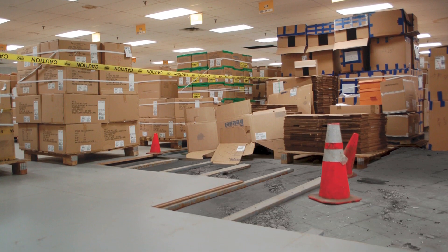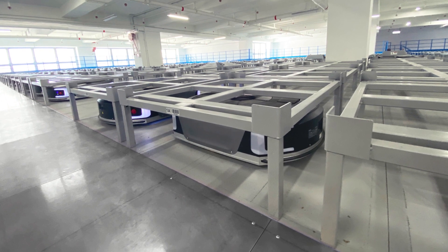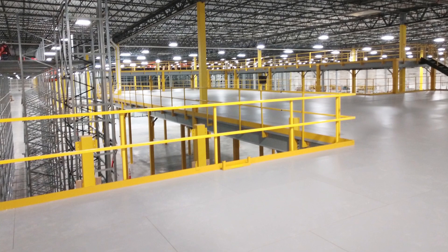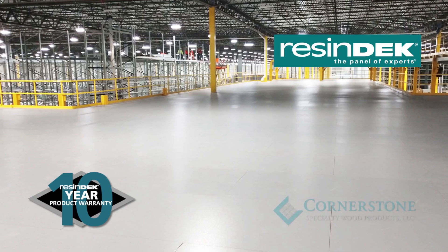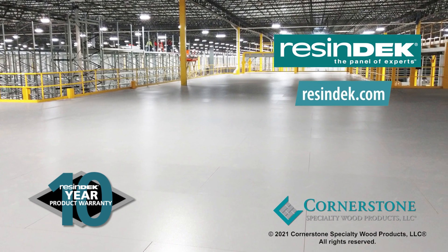Resindeck panels are available for different load capacities with different finishes. As technology changes, Resindeck flooring adapts to meet these changes to grow with your organization. We can create a custom-tailored solution for your application and back it with a 10-year product warranty. Resindeck — the flooring panels used by experts.